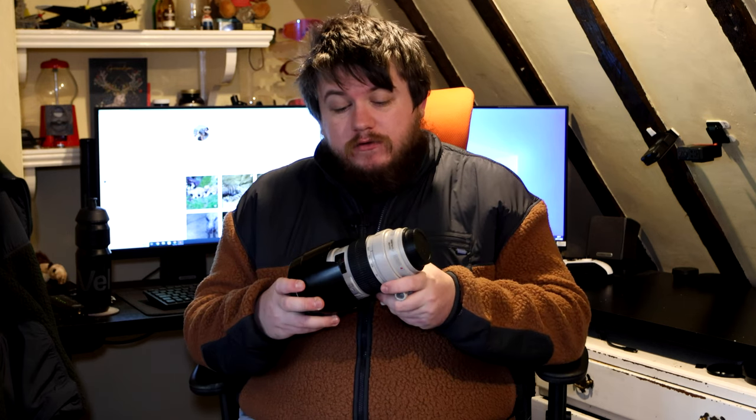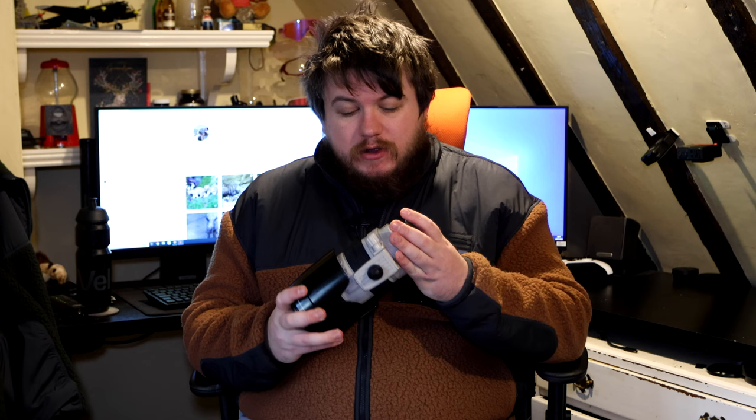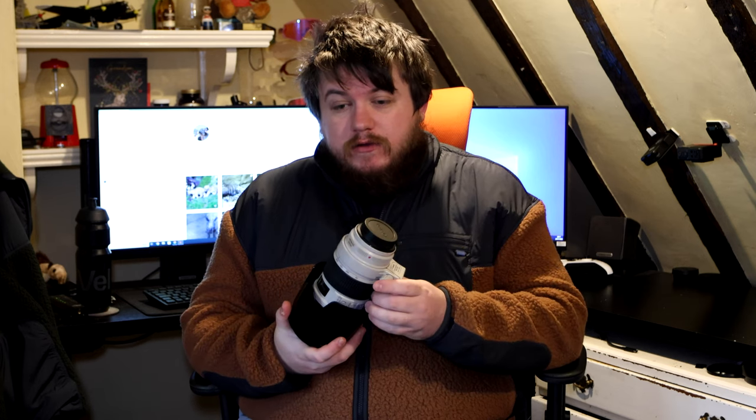So let's start with number three. Number three is my 70-200 f2.8 IS Mark 1. Everyone needs a 70-200 in their life — it's super useful, super fast, versatile. I've used this for motorsport, weddings, wildlife, and zoos. It's a lens that every photographer should have in their kit no matter what they do, and it's something you can just pull upon as and when you need it.